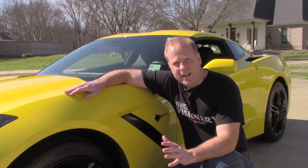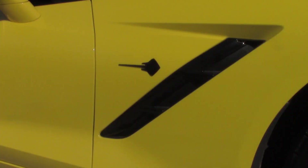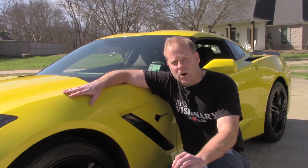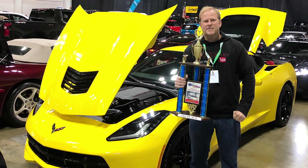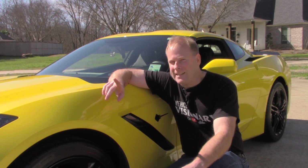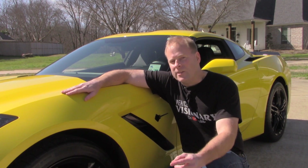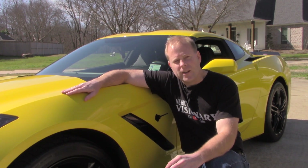I wanted to share a quick funny little story about the Stingray badge here on the front fender — you have them on both the driver and passenger side. I was recently at the World of Wheels car show here in Shreveport, Louisiana, with this particular Corvette, and there was another Stingray parked right behind me. A lady walked up to that Corvette and said, 'Oh look, how cool — there's a guitar on the fender.' I'll never forget it — it was actually very funny.